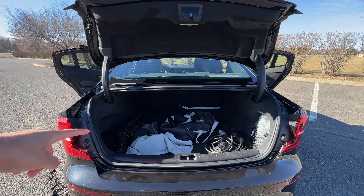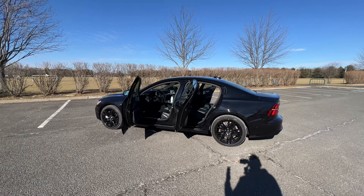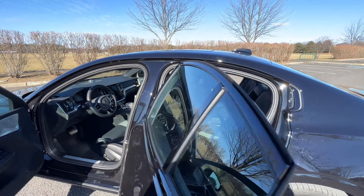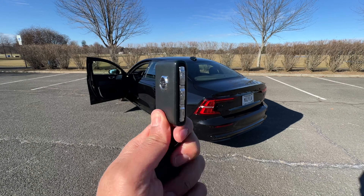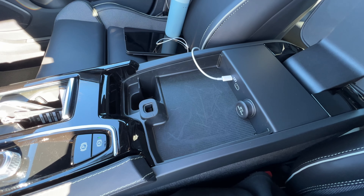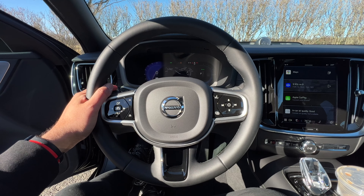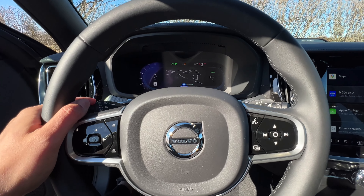Cargo capacity is 11.6 cubic feet — pretty standard for the segment. For daily ownership highlights: you have four cup holders, two in the front and two in the center armrest. Love the waffle keys. No wireless charger on my test model, but you do have two USB-C ports in the front and two USB-C ports for rear passengers. The indicator sound is really nice, and the horn is solid too.